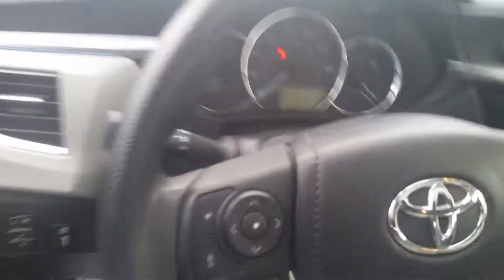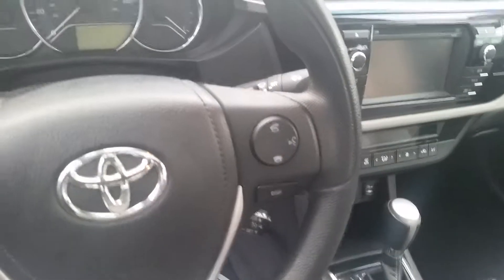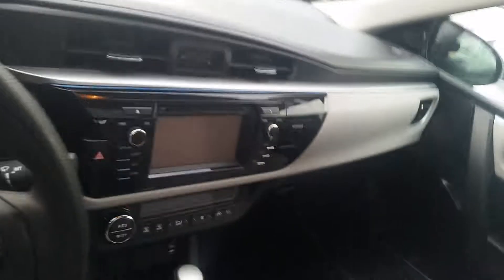Inside we have a gray and black cloth interior. Here's the volume control with Bluetooth capability. This is an Entune premium audio system. There's a power moonroof, and there's the middle console.